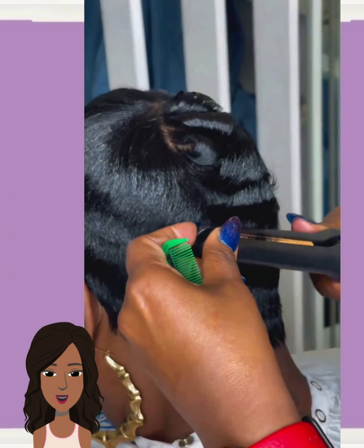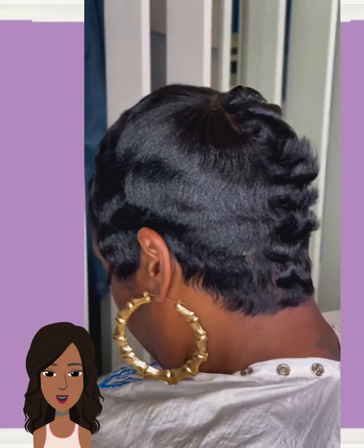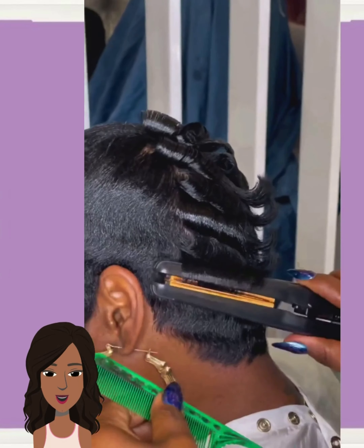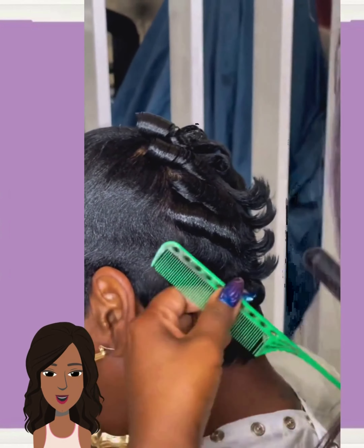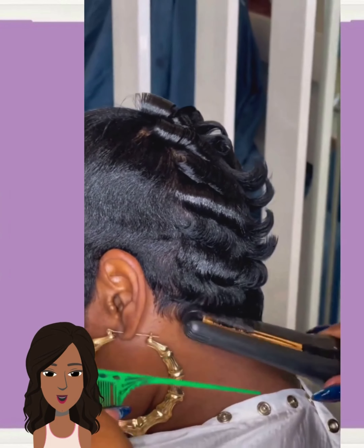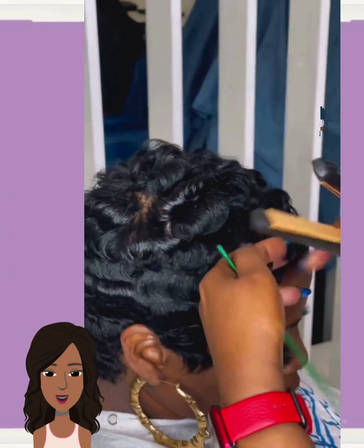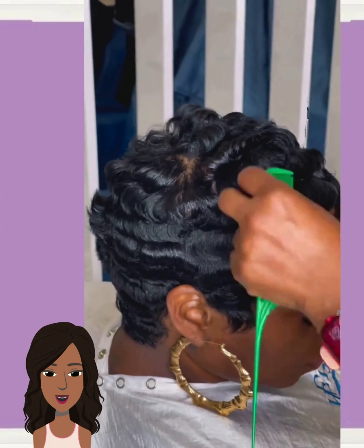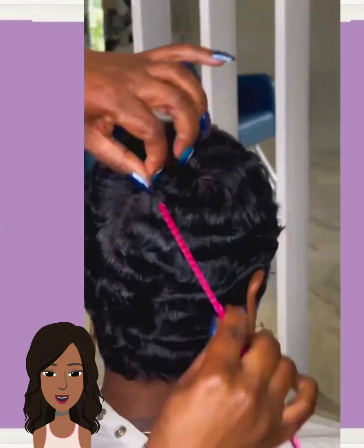And then we have another blonde pixie transformation — beautiful curls with this one — followed by a pixie featuring some ginger curls. Gorgeous color combination for this one.